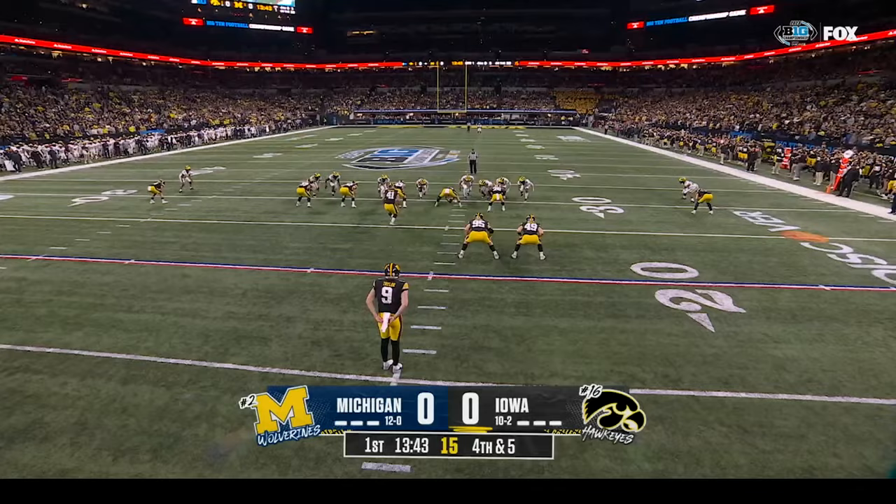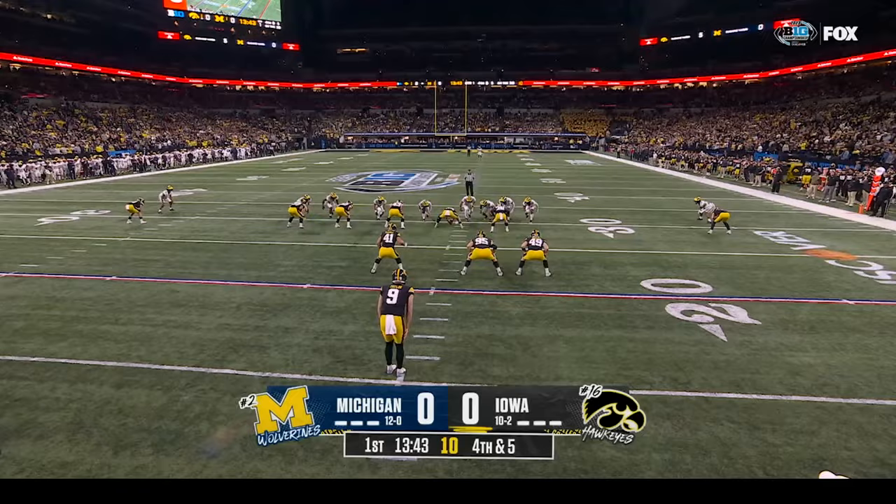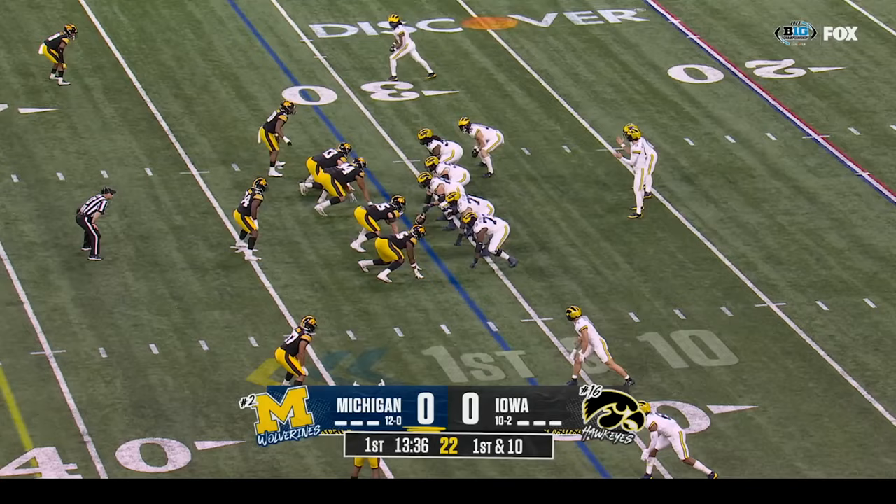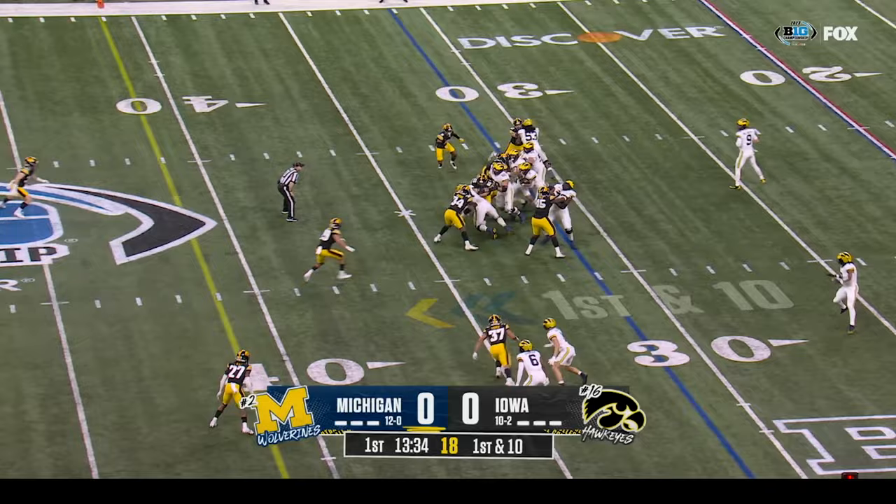Torrey Taylor comes in to punt from his own fifteen. Samaj Morgan is the deep man. Morgan signals for a fair catch and has it at the thirty-one. First down and ten at the thirty-one. Blake Corum in the backfield with him and they'll give it to Blake — and he plows forward on first down.